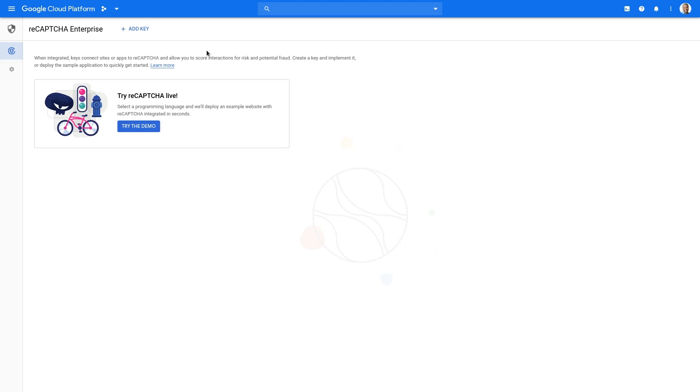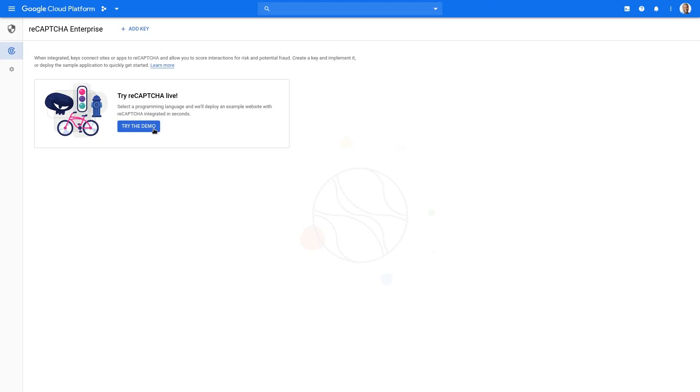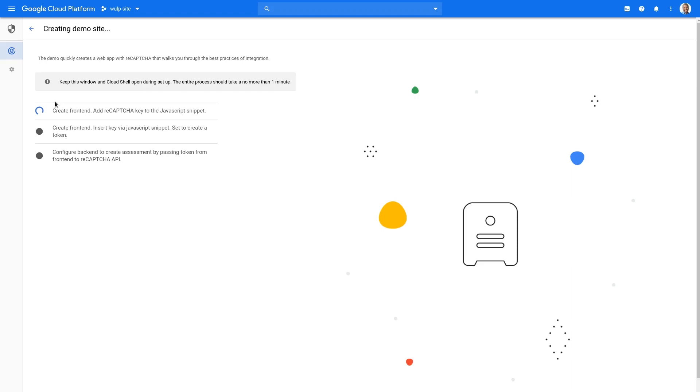Now you are ready to go directly to the Cloud Console. We've provided a demo embedded into ReCAPTCHA Enterprise, so after you sign up, you'll be able to use it exactly as you see here today. To get started, just select your preferred language, and it will automatically deploy the project for you. This project is a live web application. It has a front-end demo website and configuration of the back-end to call ReCAPTCHA to score a user interaction.